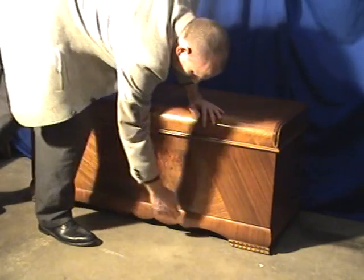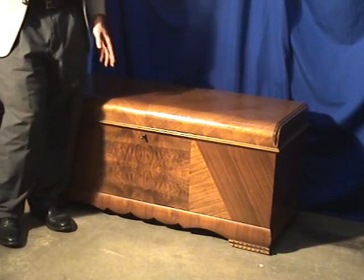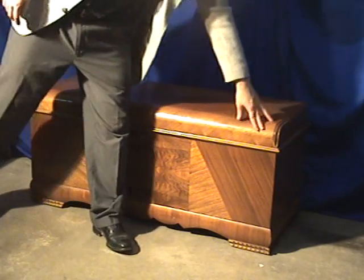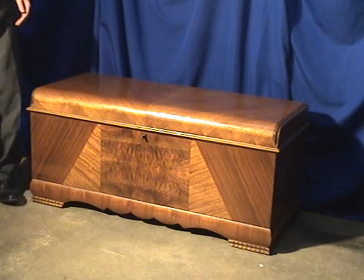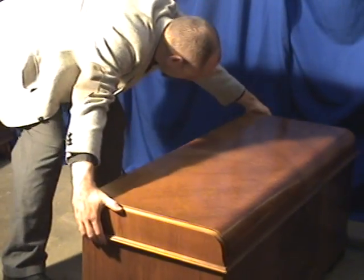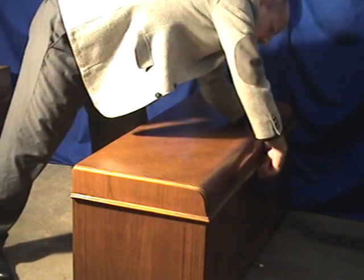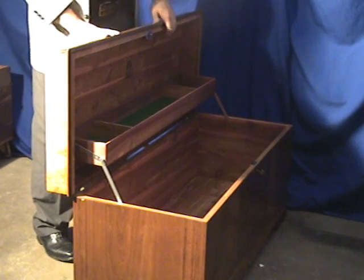The skirt, again here — usually in these waterfall chests, oftentimes you'll see some damage in one part of this, and this one has none. Perfect condition waterfall chest along the sides as well. A great cedar chest.